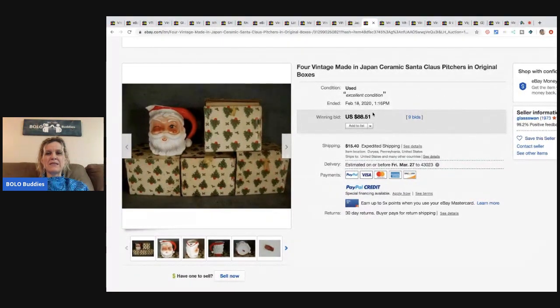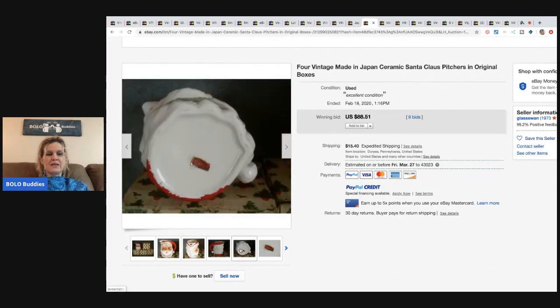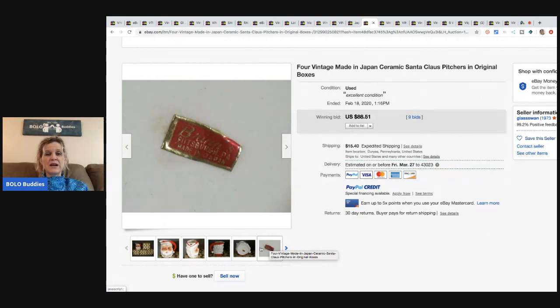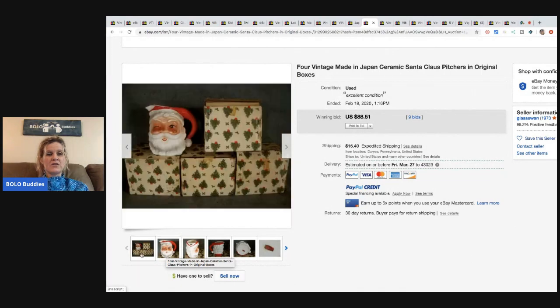The next item are these vintage made in Japan ceramic Santa Claus mugs — they're like a mug-type picture thing. They went for $88.51 with nine bids plus shipping. If it were me, I would have sold them separately — possibly made a little more. I guess you'd have to look at comps, but it seems like somebody probably wouldn't need four of them.